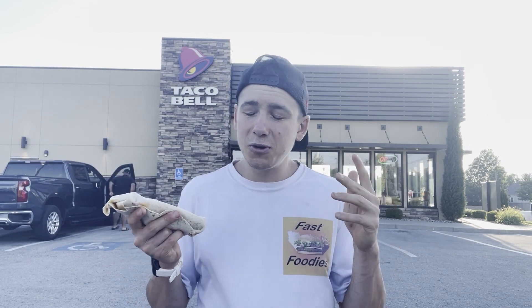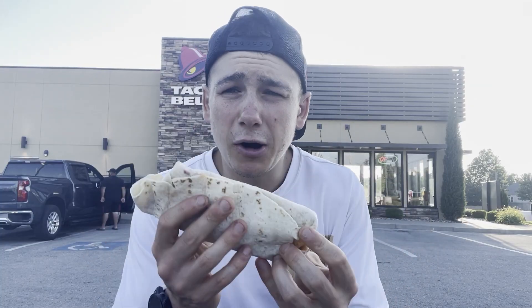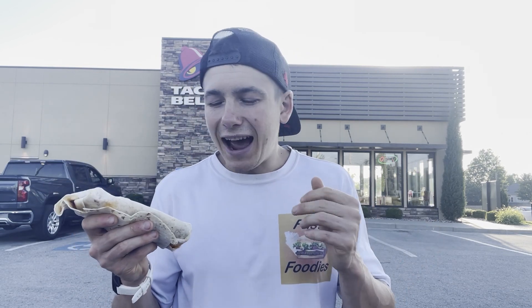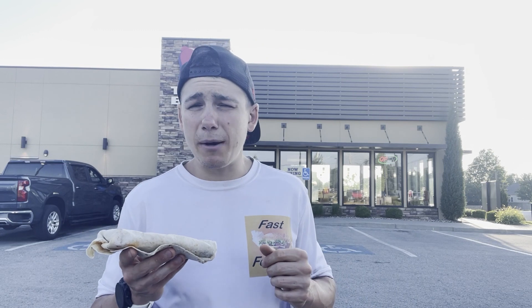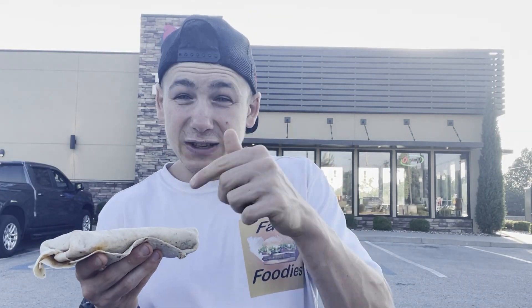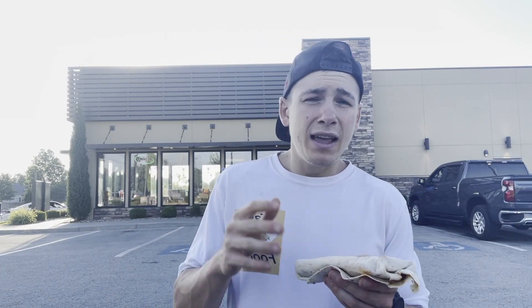As I mentioned, this is the Classic Double Beef Cheesy Burrito. There's actually a spicy version of this as well, but since I ran out of my spicy food backup Pepto-Bismol, I decided to go with the classic version. If you want me to come back after I restock, let me know in the comments below. The only difference between this version and the spicy version is that the spicy one has jalapeños — at least that's what the guy at the counter told me. Enough talking — this is starting to get a bit cold.